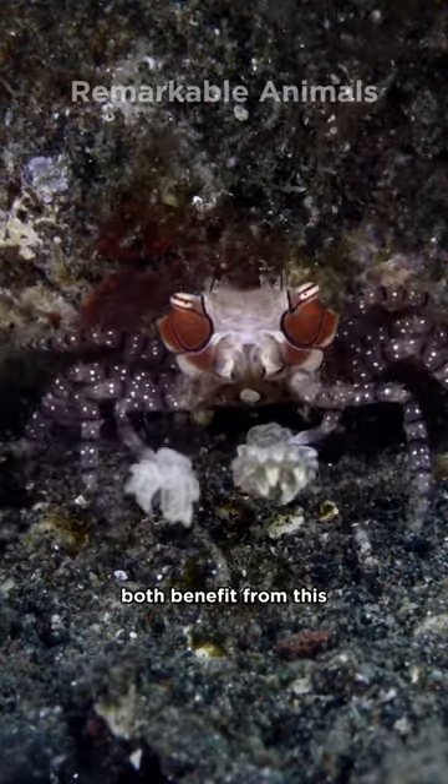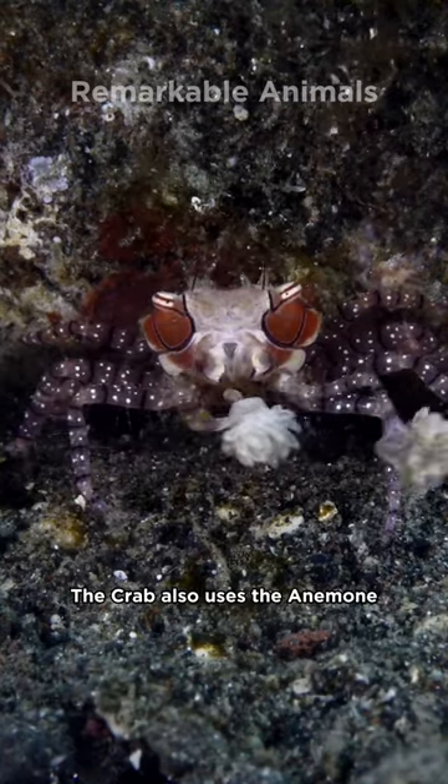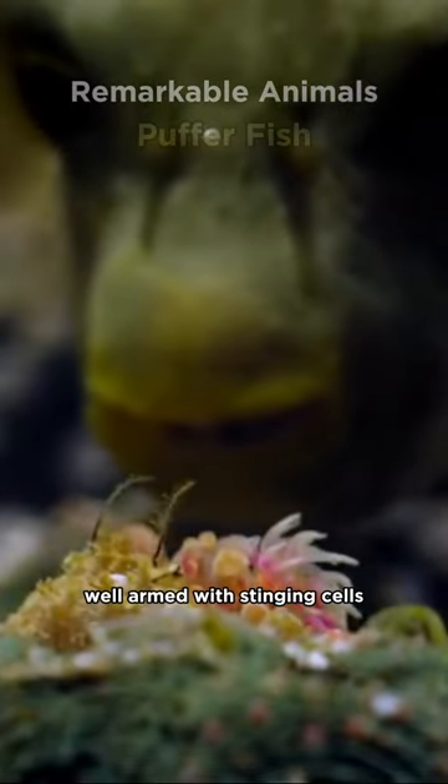The crab and the anemone both benefit from this. The crab also uses the anemone for protection, as the anemone's tentacles are well armed with stinging cells.